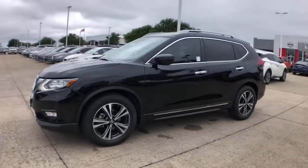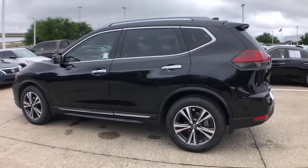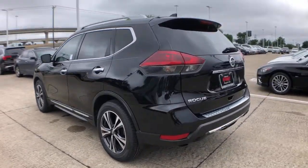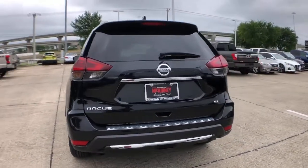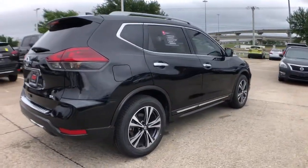You'll have love at first sight with the 2018 Nissan Rogue. With less than 20,000 miles on the odometer, this vehicle provides excellent value. Style, security, and efficiency blend beautifully in this Nissan Rogue.